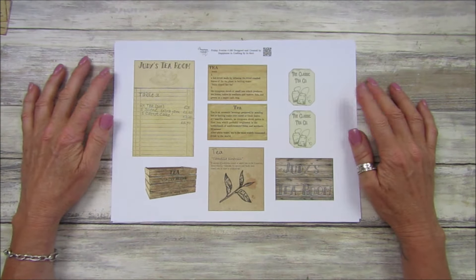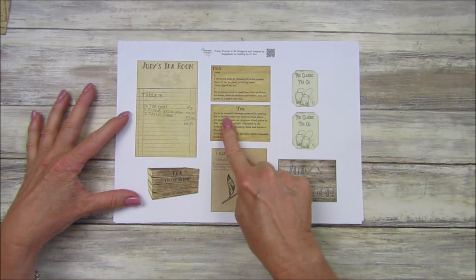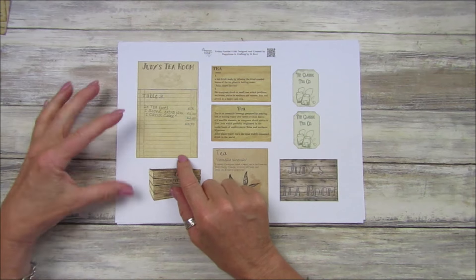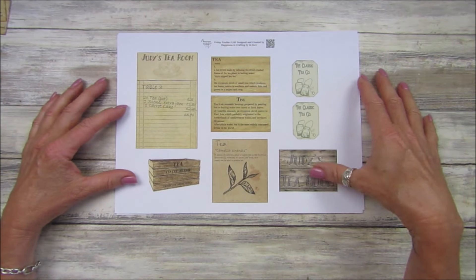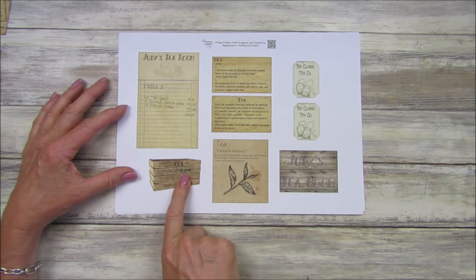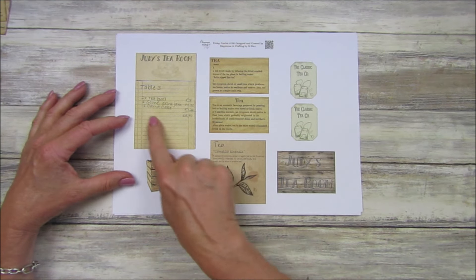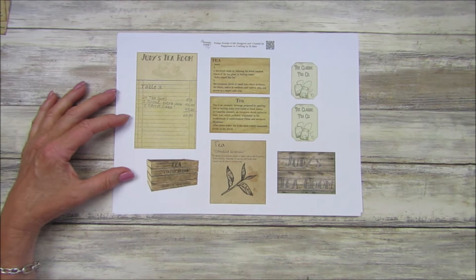This week we've got a little bit of ephemera which is lovely. These two say things about tea, and then we've got this one which is Judy's Tea Room. These do go with the kit - the tea time kit I showed you - but they also go independently, so you don't have to have the kit. We've got a lovely little wooden box with 'Finest Blend Tea' on it, little tea bag toppers, Judy's Tea Room, and a receipt with two teas, scone with extra jam, and carrot cake - making me hungry!